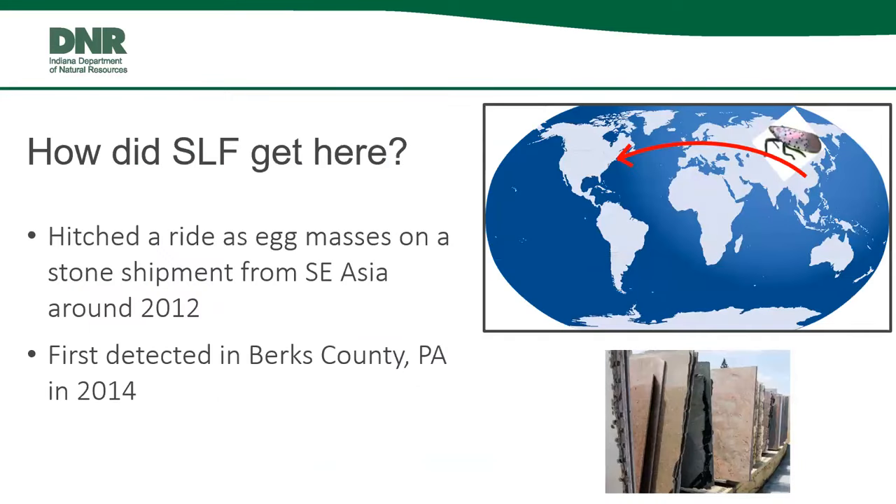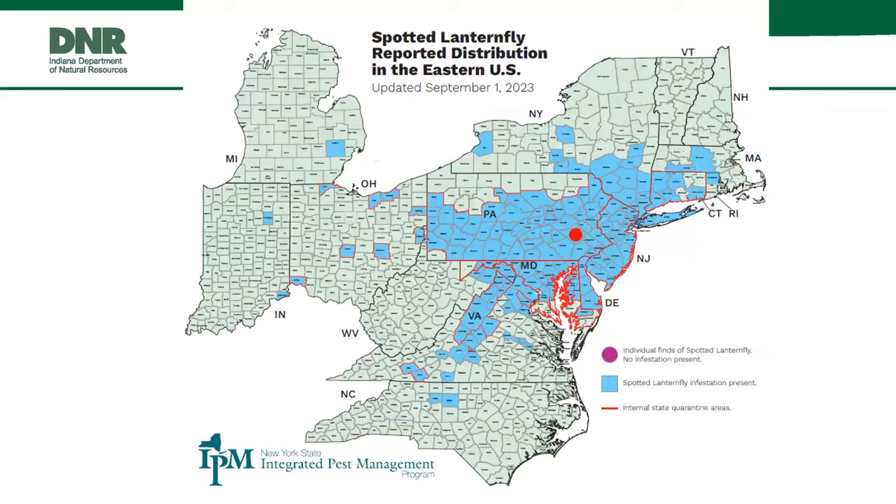How did it get here? The thought is that it hitched a ride as egg masses on a stone shipment from Asia around 2012. It was first detected in Berks County, Pennsylvania in 2014. Looking at the spread map made in September 2023, Berks County is the red dot in eastern Pennsylvania, and you can see how much it has spread from that initial infestation point — moving around the eastern seaboard and making its way westward toward Indiana.